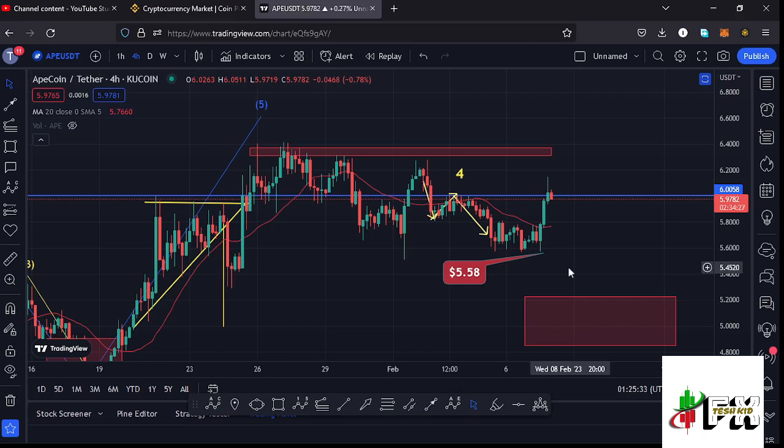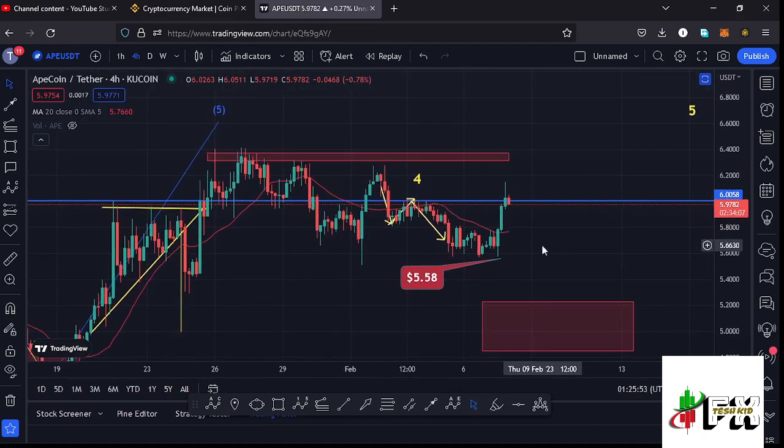Giving you a quick recap of what has been happening: ApeCoin had lost a key area of support at around the six dollar mark. We even saw a retest of that key area of support before we continued pushing even lower, giving us a low at around the $5.58 mark. After seeing that low we started another bounce to the upside which gave us a break above the 20-day MA, and after breaking above the 20-day MA we saw a massive trigger to the upper side.